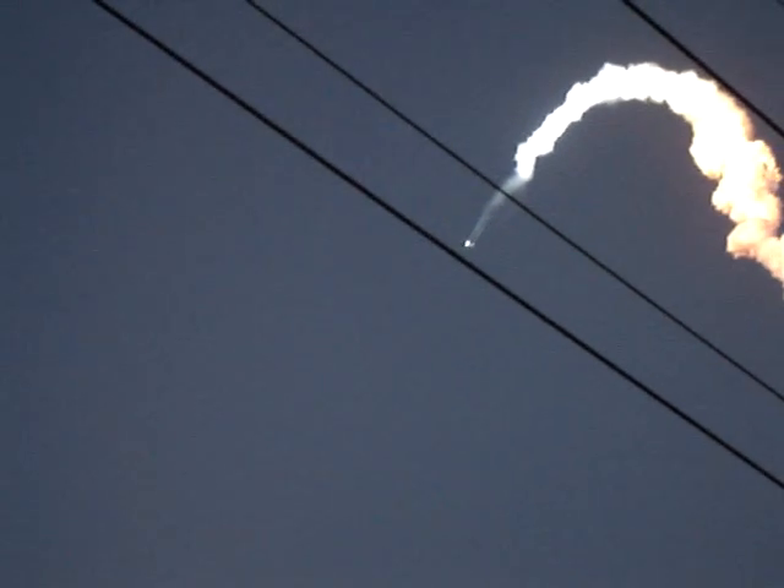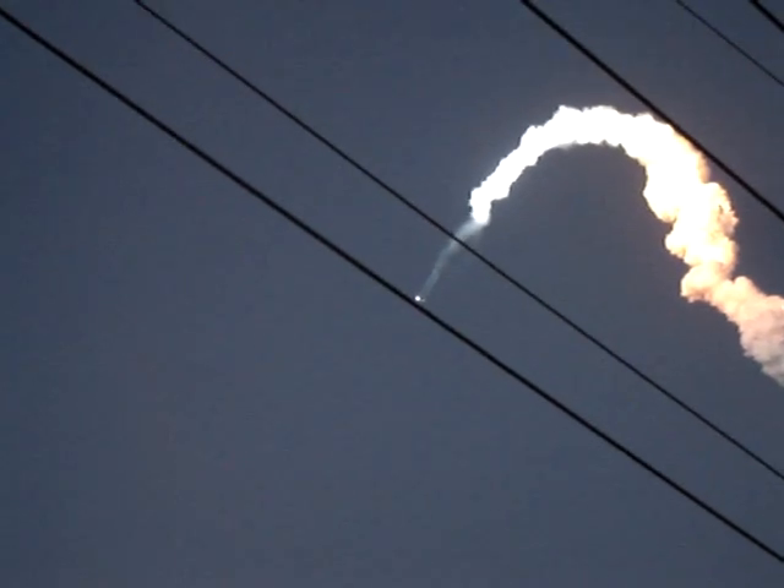Discovery now flying 3,600 miles per hour, 32 miles in altitude, 43 miles down range from the Kennedy Space Center.